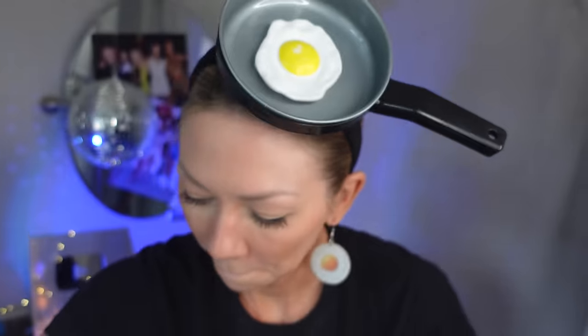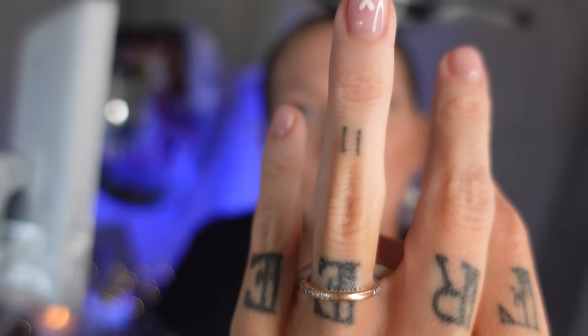Egg drop earrings — these are one dollar and eleven cents. My favorite number. These are cool, kind of — looks like a slug trail. I like the other ones better, but these are still a solid seven. They're not too heavy, nice resin detail.